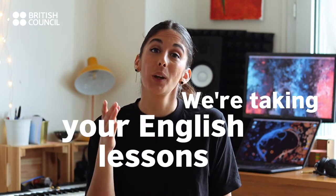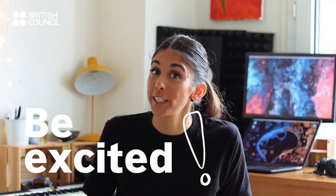The British Council is taking your lessons online. Hello everybody, welcome to the lesson. Be excited. Virtual lessons are like any other classroom lessons at the British Council.